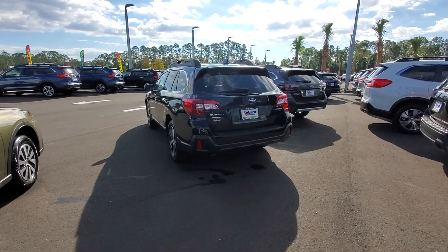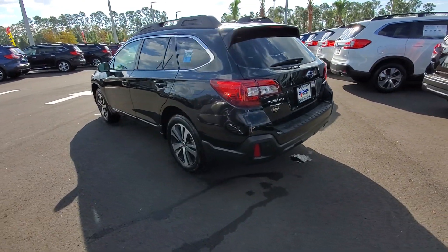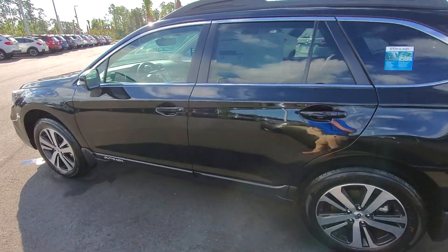Good morning Elizabeth, my name is Ian McClellan with Subaru of Daytona. I got your request for information on 2019 Outbacks. This happens to be one that we have in stock — we have a few others as well.